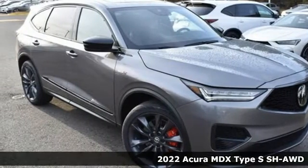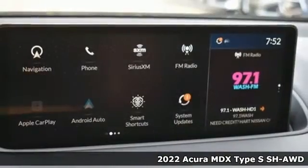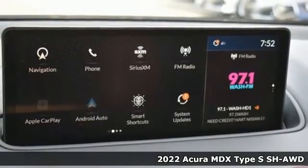It's the new 2022 Acura MDX — three rows of luxury, entertainment, and precision.